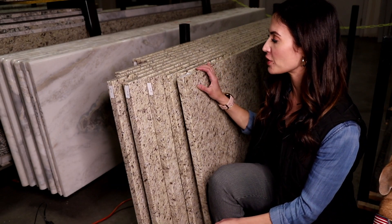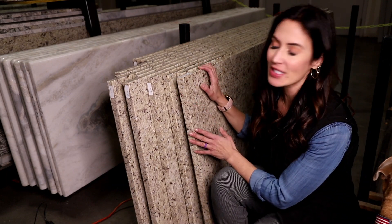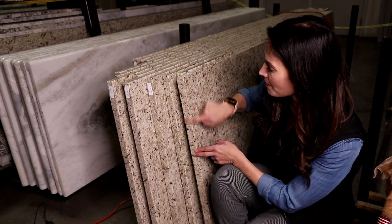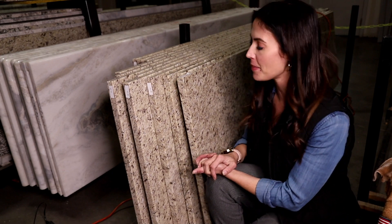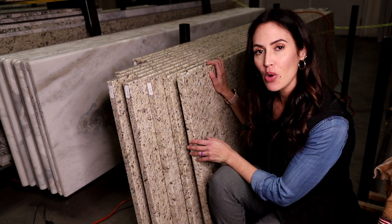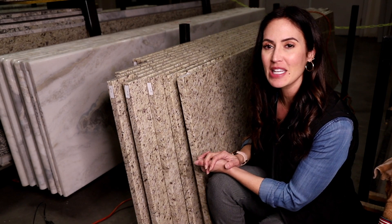This is one of our prefabricated granite countertops in the color Gallio Ornamental. It's one of the only ones we have in stock that is a 3cm, which is just the thickness of the countertop itself. Typically the industry standard is 2cm, which is perfect for most projects, but if you'd like to know more about 3cm and what the difference is, talk to our knowledgeable sales team.